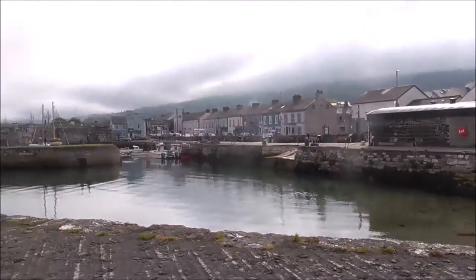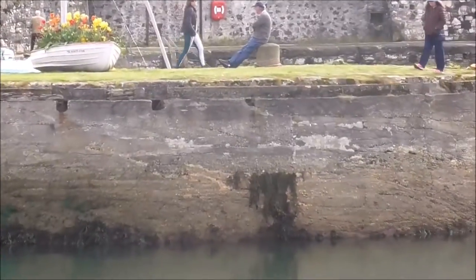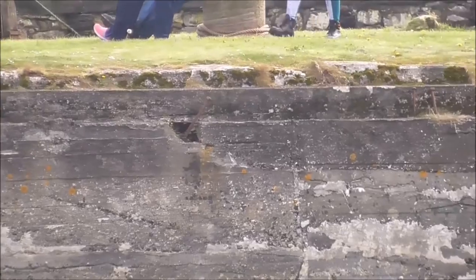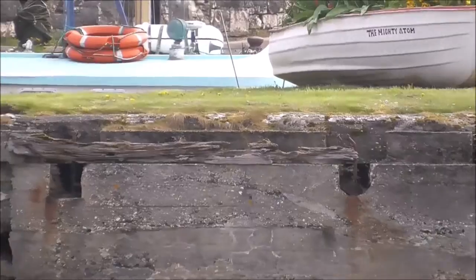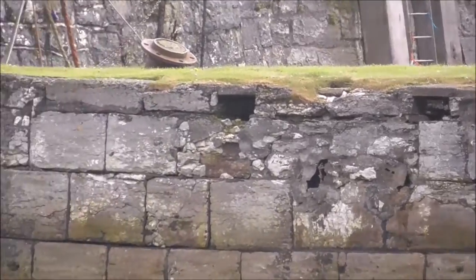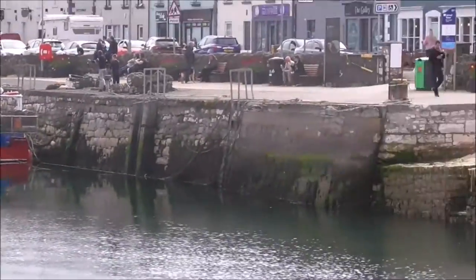We're looking across to this jutting-out bit here — it's almost like an island. And there are holes just about a metre down. I wonder what they're for. Some of them are a wee bit closer to the top — so what's that about? Looking across the other side, there aren't any.